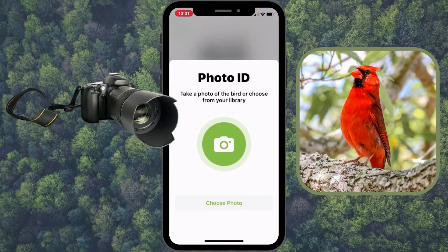The Photo ID works great — you can take a picture of a bird or add a picture from your library and it will help to identify the bird.